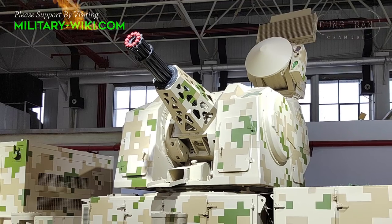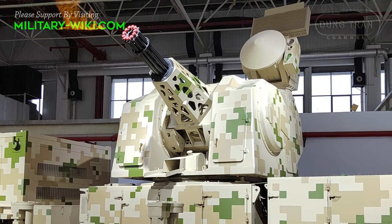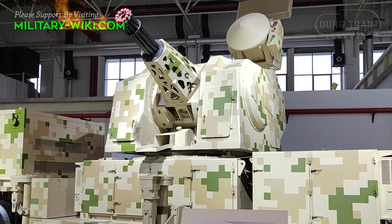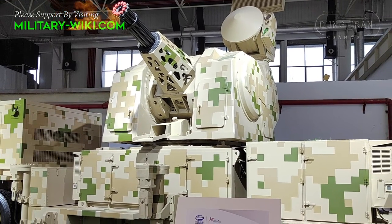The system is equipped with an advanced stabilization system and radar that provides the ability to intercept missiles flying at Mach 4 with a 90% success rate.